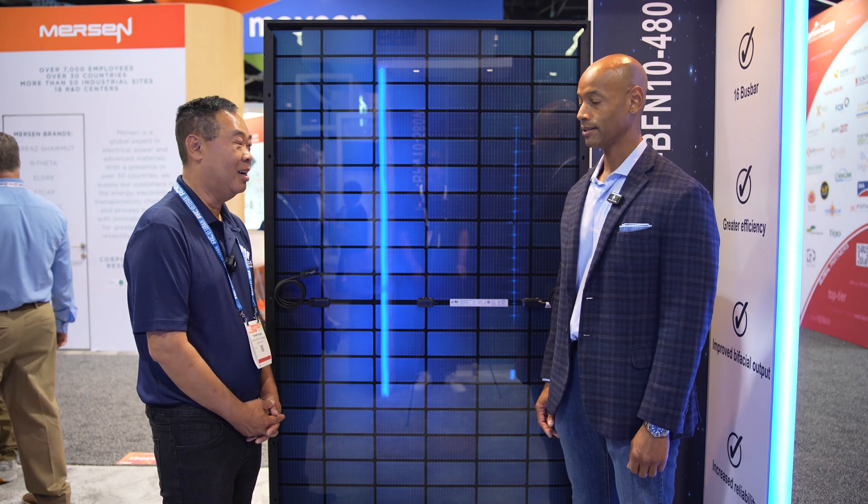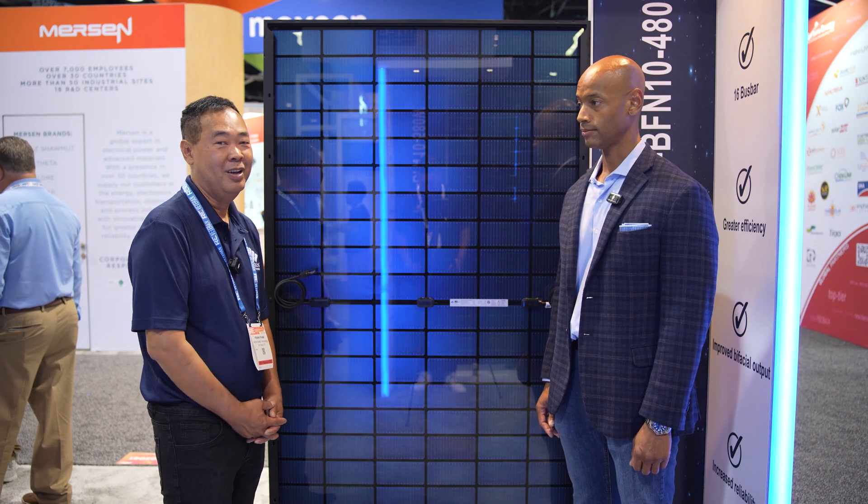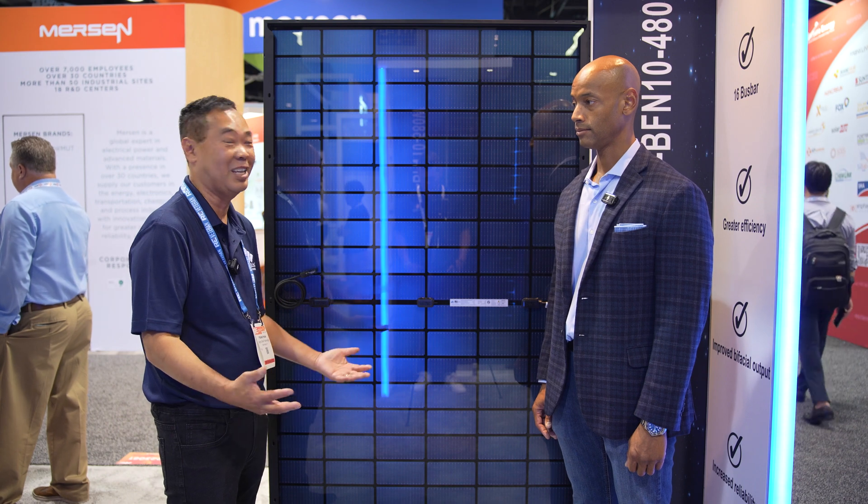Well Frank, anything else the audience should know before we wrap up? The main thing is I want to say thank you to the customers that have Aptos panels on their roof. And for future installers, we would love to support you all — we're a U.S.-based company that is very loyal to our customers. Thank you for all the support.